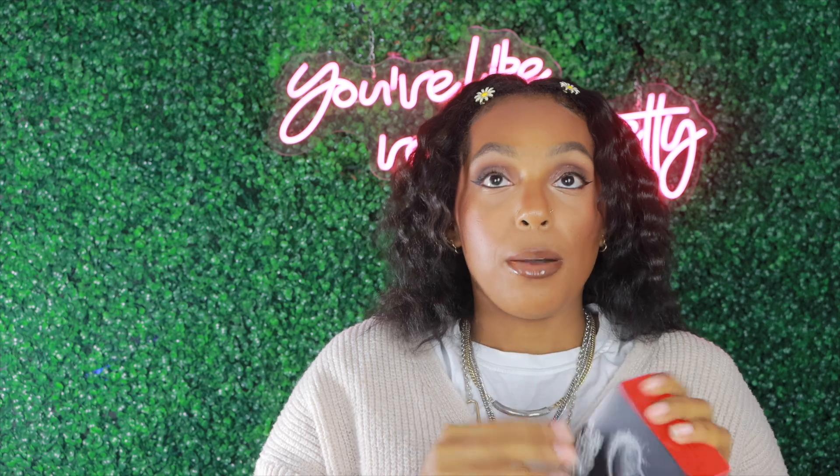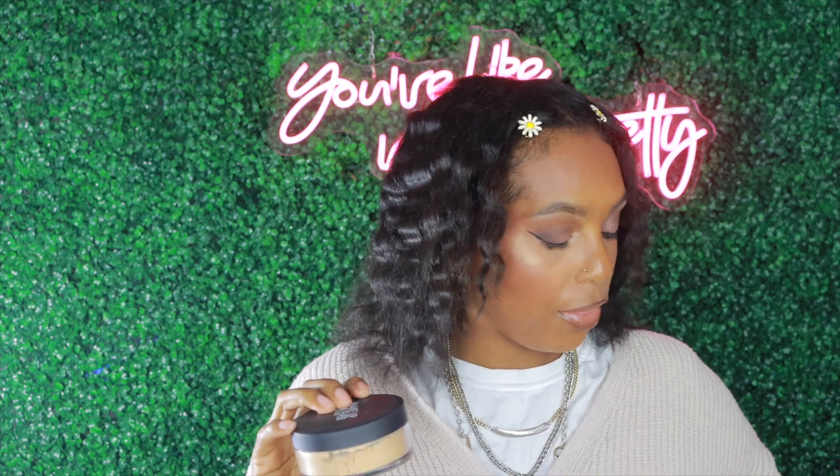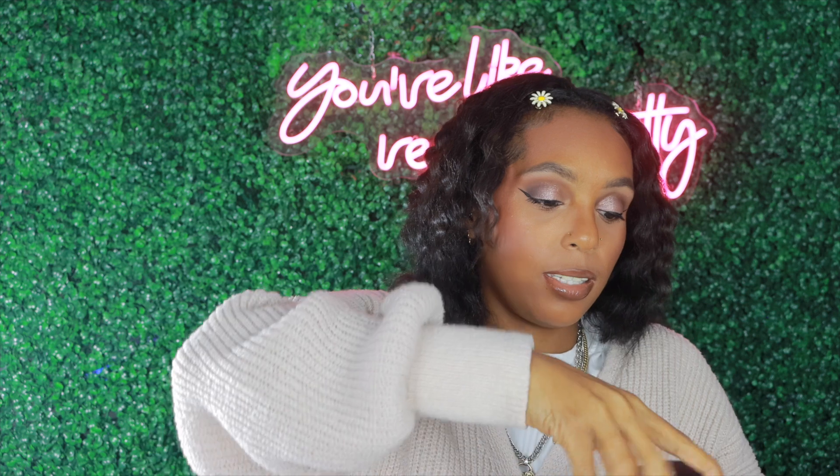Another thing that has been on my list is the Makeup Forever HD Setting Powder. Somebody used this on TikTok and I was like, I need that. So I picked mine up in the shade 3.1 Tan Golden. Did I need another loose powder? I didn't, because nothing can beat my Prism Leap Powder from Givenchy, but we're going to put her to the test. Another reason I wanted it is because it comes with this cute powder puff.